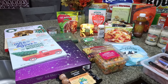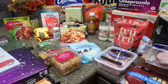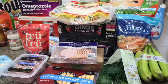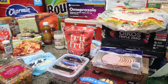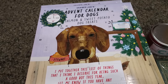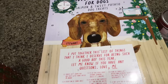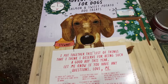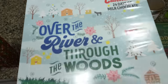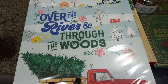Starting with my Trader Joe's haul. They had their dog advent calendar — salmon sweet potato dog treats — so I got two, one for Lola and one for Palmer. My dogs know the routine and get their advent calendar treat every single morning. I also picked up the chocolate advent calendar for myself. The chocolate is really good and it's only $2, so I grabbed that.